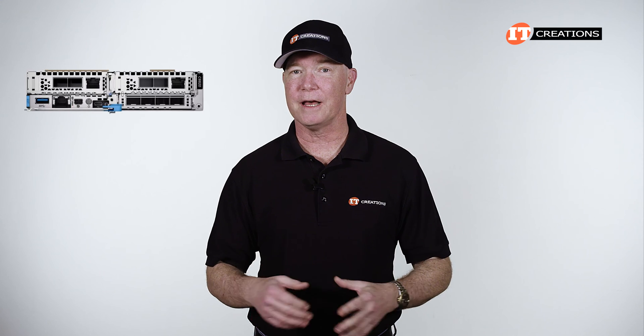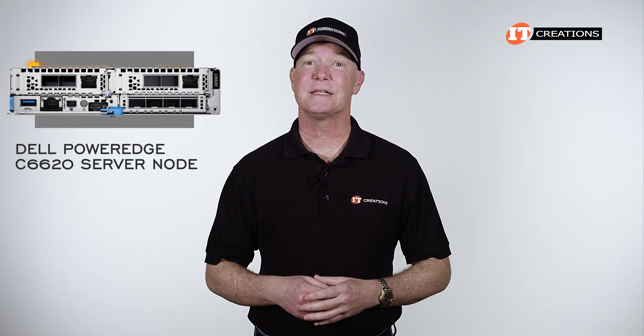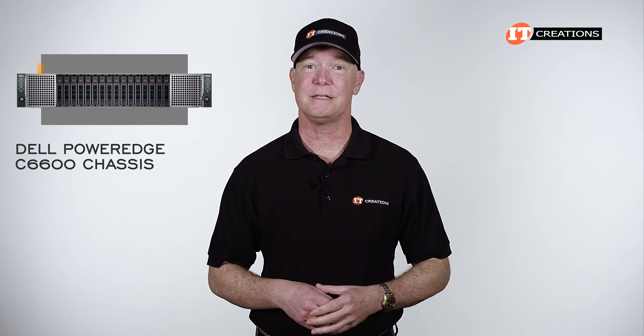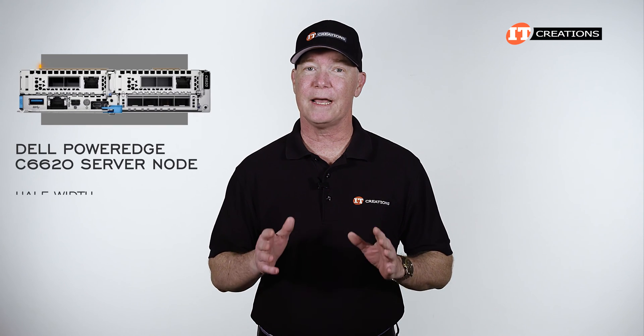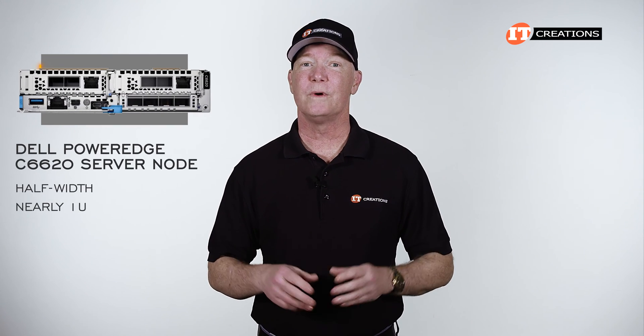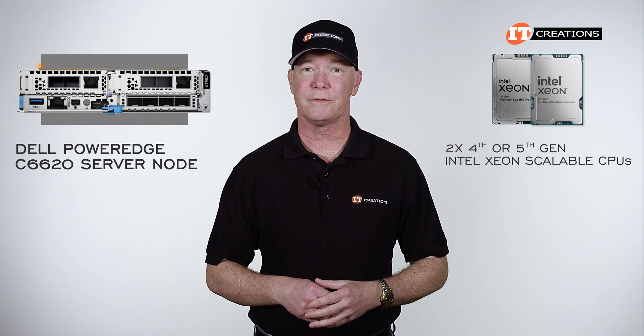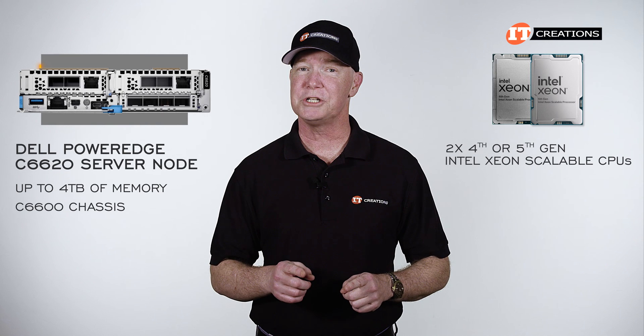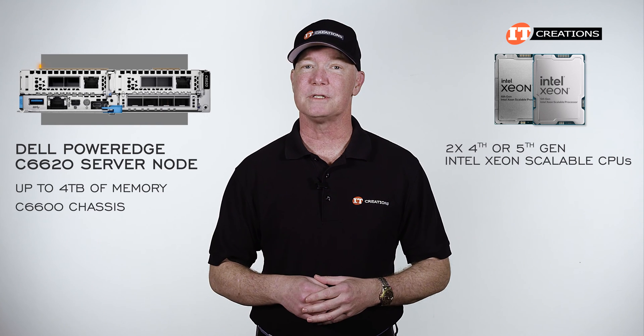Today we have the successor to that platform: the Dell PowerEdge C6620 server node supported by the Dell PowerEdge C6600 chassis. The C6620 is a half-width, nearly 1U server with support for dual fourth or fifth generation Intel Xeon Scalable processors and up to four terabytes of memory. The C6600 chassis supports a number of storage options.